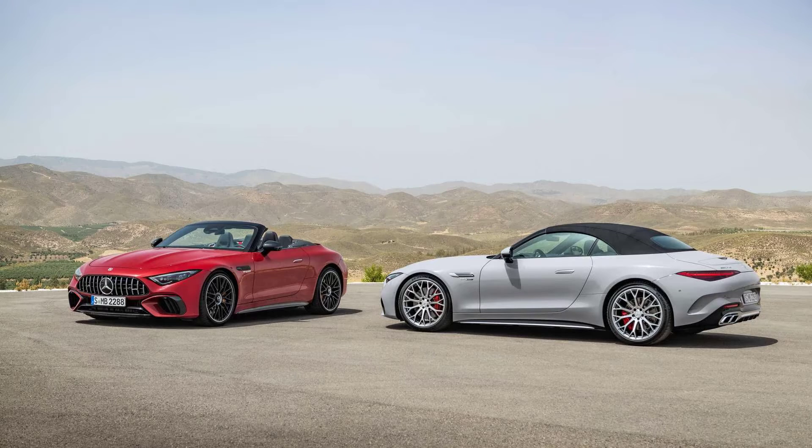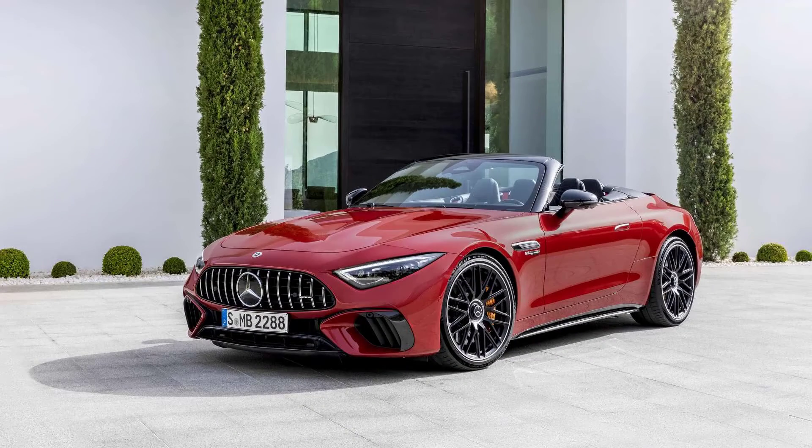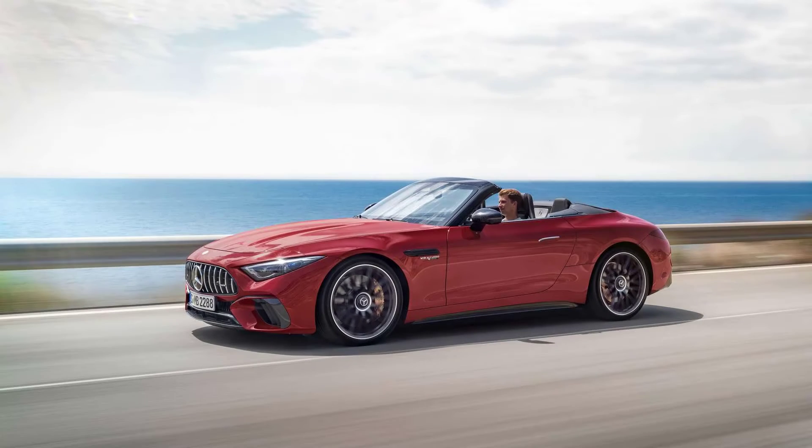Hello guys, how are you? Now we are going to talk about the AMG GT coupe, which gives the new SL a hard top roof — an unofficial rendering. But first, please subscribe and leave your like. Let's go to the video.